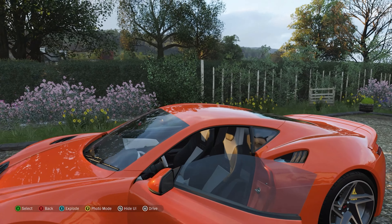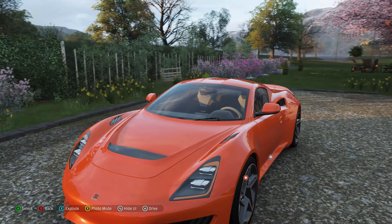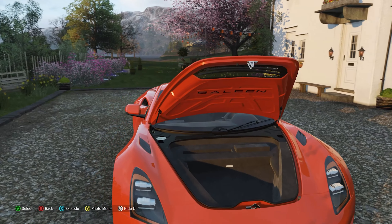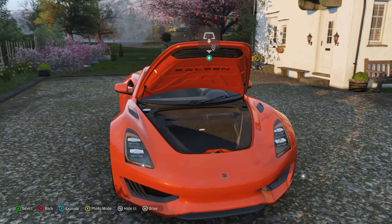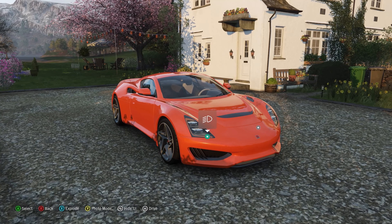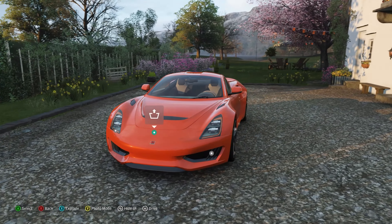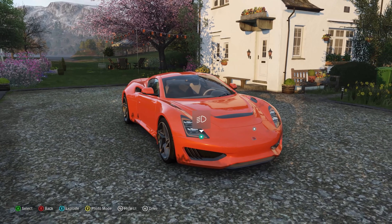There's a decent amount of space behind the seats for luggage, because the front boot isn't particularly big or deep — you might get a bag or two in there but nothing major. At the end of the day this is a sports car; it's not meant to be practical, it's meant to be fast and enjoyable to drive. Let's get out there and see just how enjoyable it is.